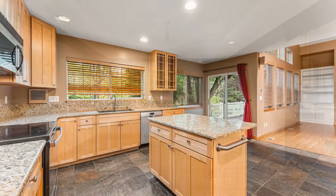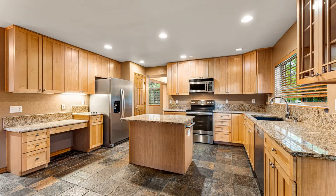This stunning kitchen comes with granite countertops, stainless steel appliances, an island, and ample storage space.